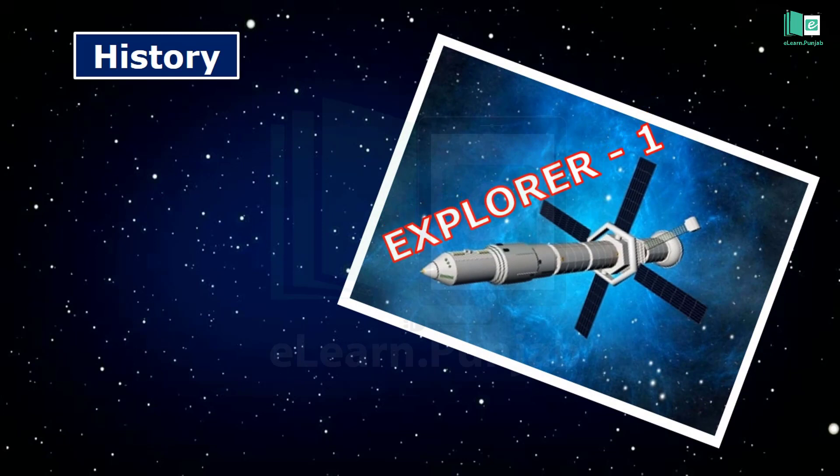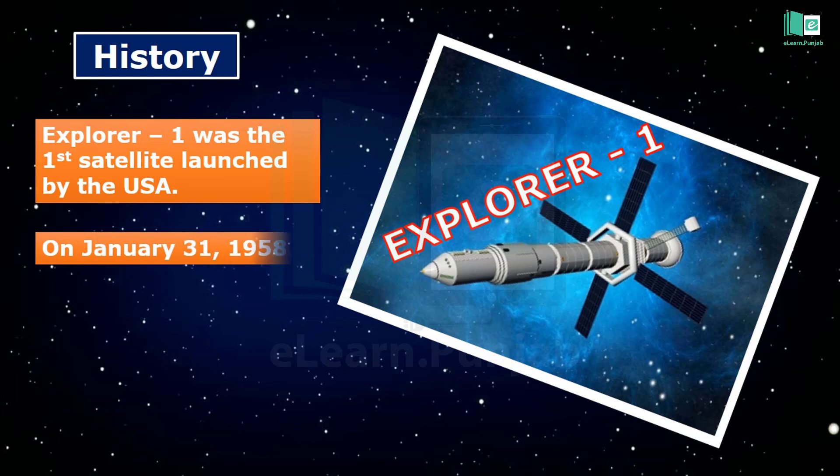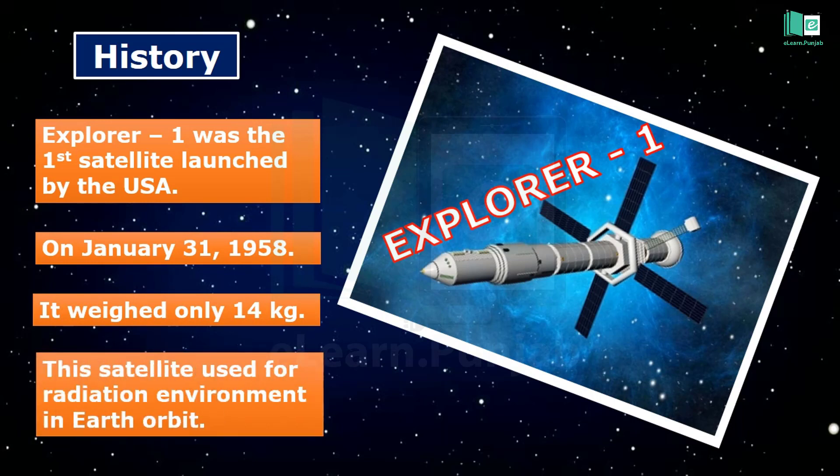Explorer 1 was the first satellite launched by the United States of America. It was sent into space on January 31st, 1958, and weighed only 14 kg. Explorer 1 sent information about the radiation environment in Earth orbit.